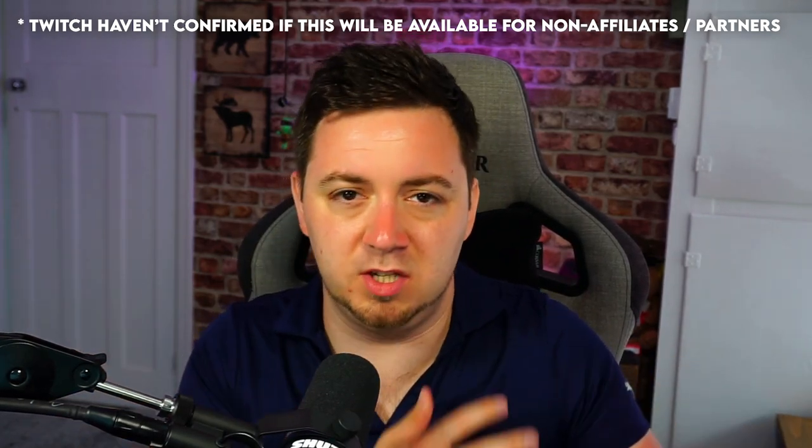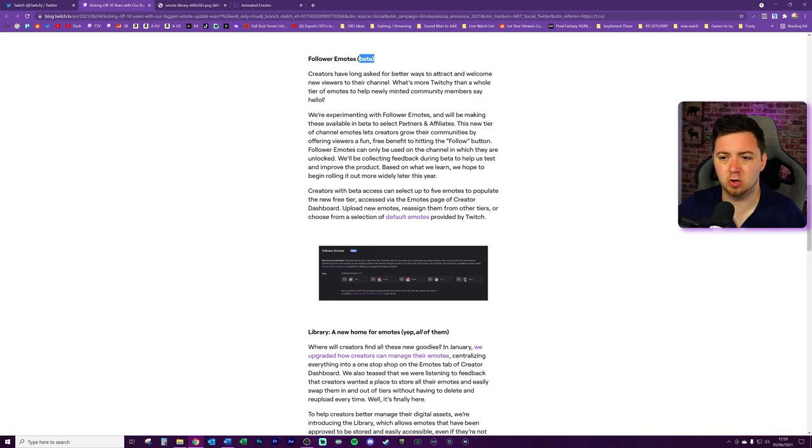The key thing about follower emotes: they will only be able to be used on the channel that you follow. So if I follow you and you've got follower emotes uploaded, I would not be able to use those on anyone else's channel. This offers non-affiliates and partners the ability to at least use the emote function through follower emotes - up to five of them, right out of the gate. These are community-specific emotes. Twitch talk about follower emotes being in beta mode - to start with they'll only be available to partners and affiliates on a test basis, but it's pretty clear they'll be rolled out in full to everyone.